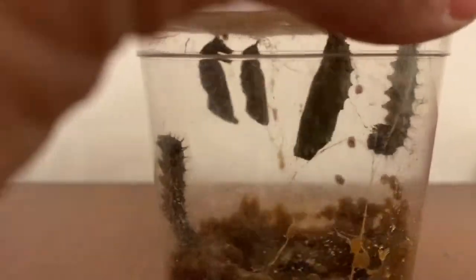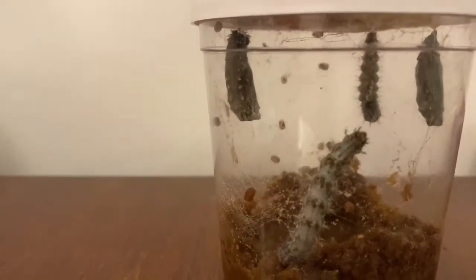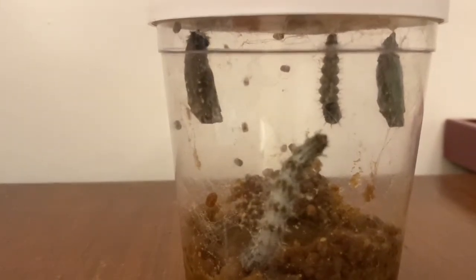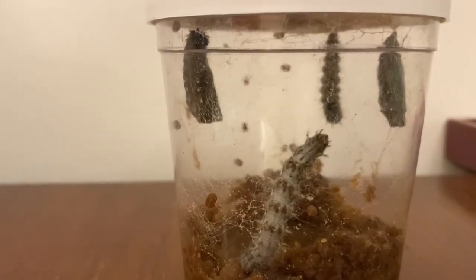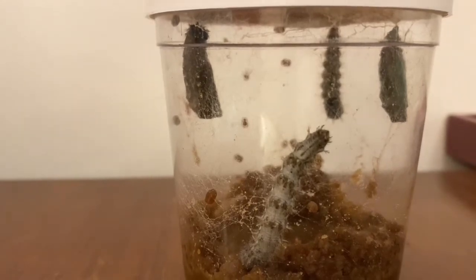And our last little one, who we've always thought was the youngest one, he is still working hard, building himself up to get really strong so he can soon become a chrysalis himself and then a butterfly.